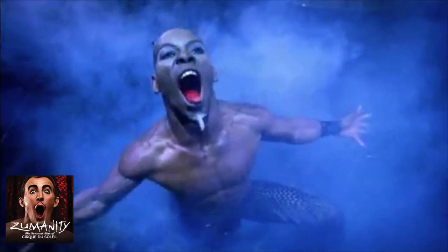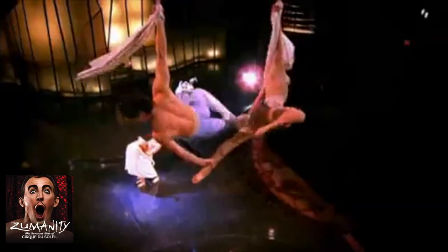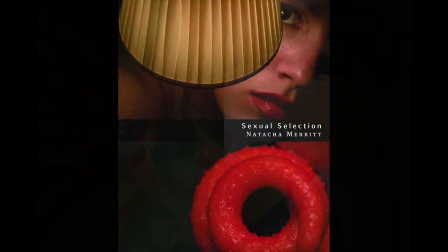I was also a creator of Zumanity, Cirque du Soleil's Erotic Circus. Last year, I published another book, Sexual Selection, which is a mixture of human erotica and spider penises. And today, I'm here to talk about my new, crowd-funded project.